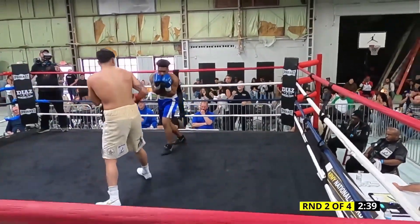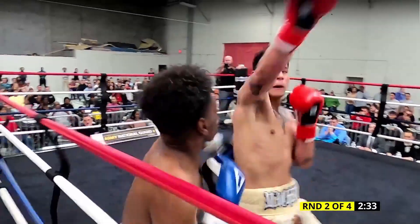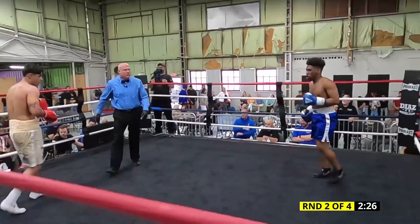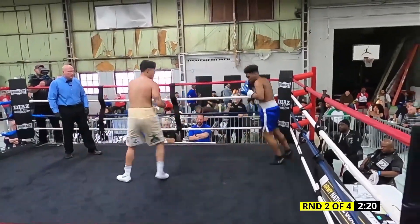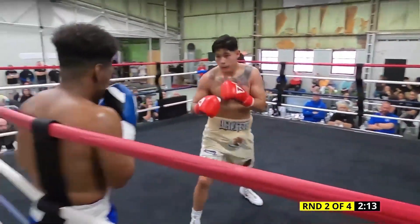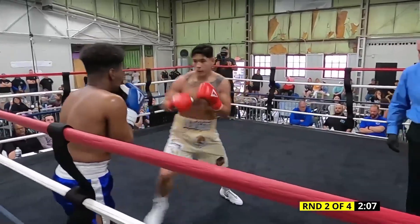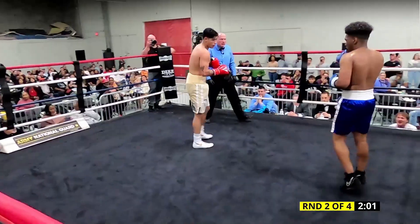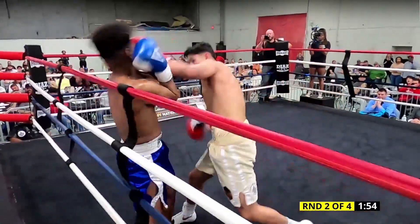Three to the body. You can see those elbows come in from Lowry — he must have felt a body shot. Don't be surprised to see Munoz go back downstairs and right back up top soon. Stop! Break clean. Back up. Box. Hands are still up from Lowry, elbows are still in, maybe still feeling the effect of that body shot. Another beautiful straight left hand to the body from Munoz. He smells blood in the water and he's letting his hands go. Beautiful left and right to the body. I'd expect him to come back up top very soon.